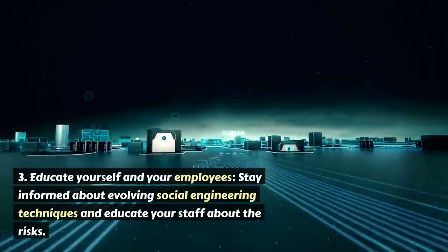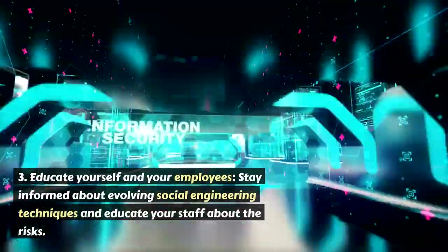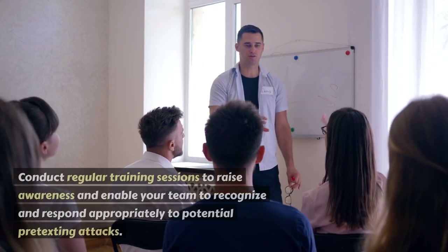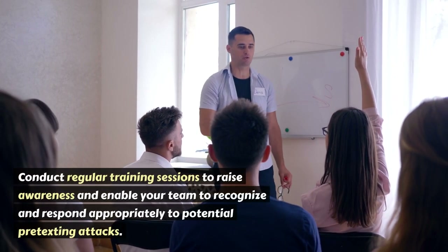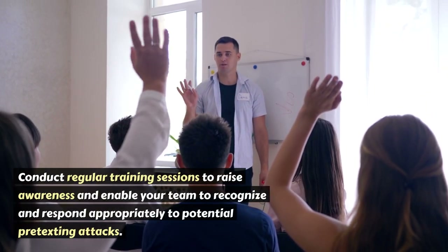3. Educate yourself and your employees. Stay informed about evolving social engineering techniques and educate your staff about the risks. Conduct regular training sessions to raise awareness and enable your team to recognize and respond appropriately to potential pretexting attacks.